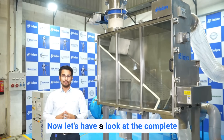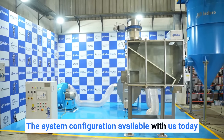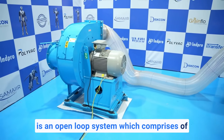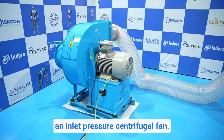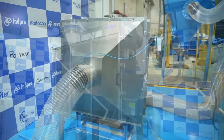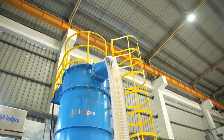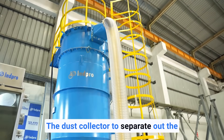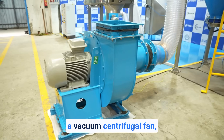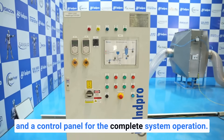Now let's have a look at the complete configuration of the system. The system configuration available today is an open loop system which comprises of an inlet pressure centrifugal fan, a fine separation HEPA filter, the heart of the assembly — the pellet purge, the dust collector to separate out the dust and streamers, a vacuum centrifugal fan, and a control panel for the complete system operation.